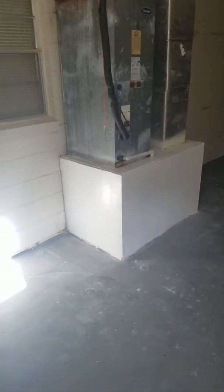Garage floor has been painted, bottom drywall repaired.